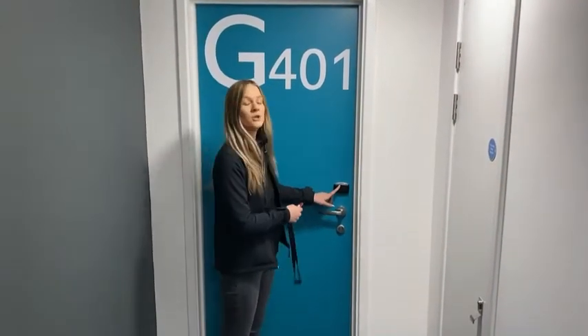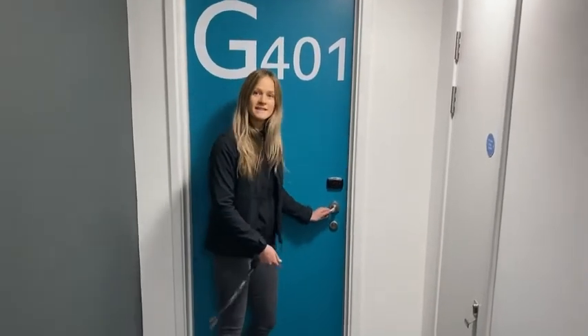As always, you will get a FOB when you arrive here to check in in September, and that FOB will bring you access to your door like such.